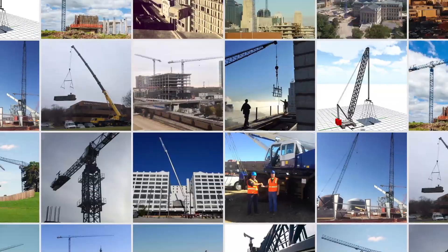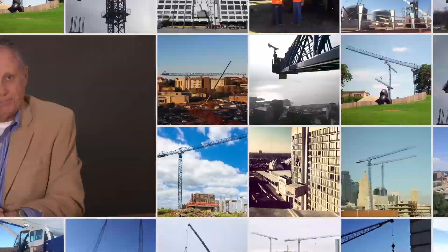At Blue Hat, we take what we do very seriously. There's no such thing as a minor detail. Our customers expect us to be detail-oriented, safety focused, and budget conscious from day one.